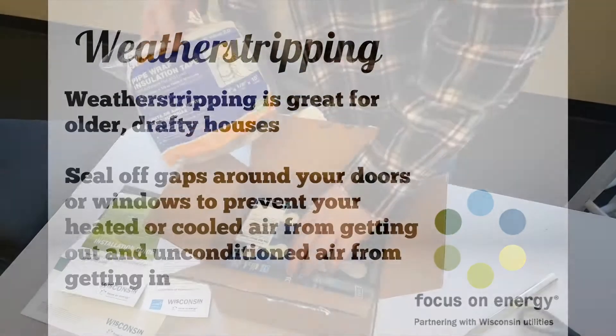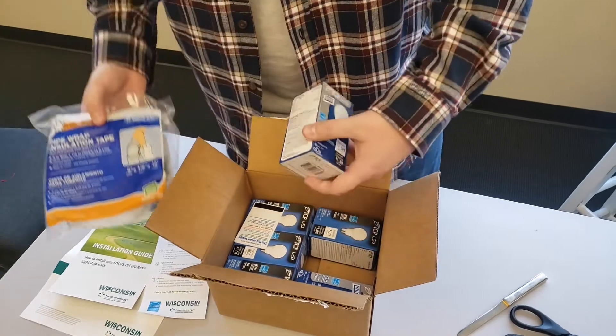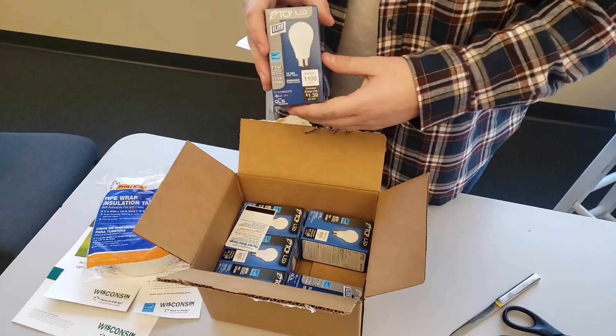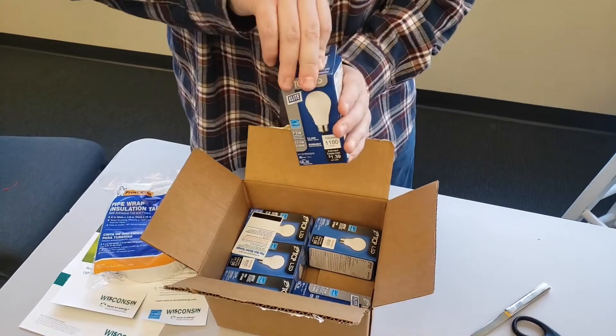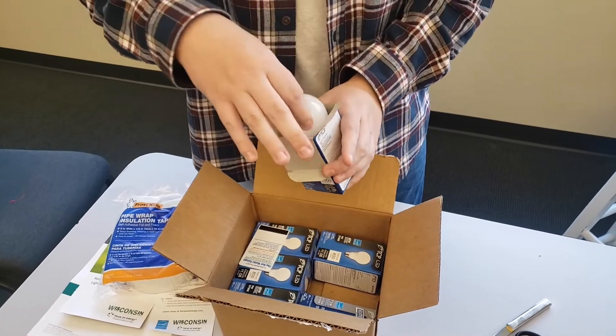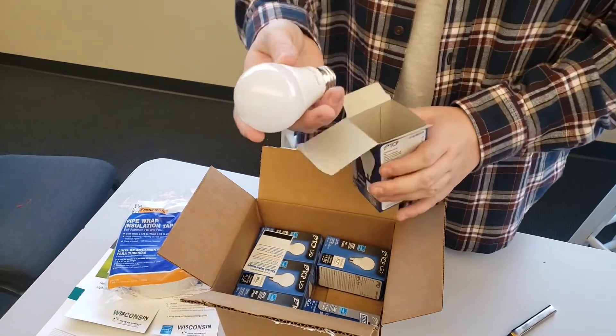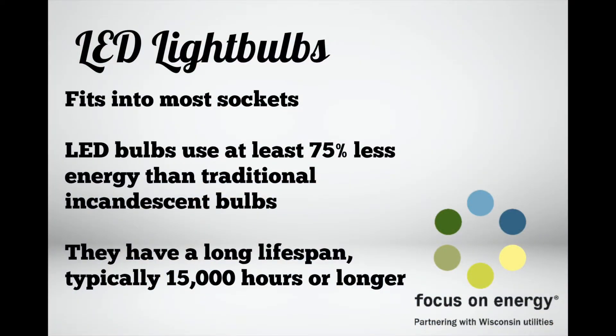What else do you have there Josh? From our friends at Focus on Energy — of course, light bulbs! These are LED light bulbs, and in case you didn't realize, they use at least 75 percent less energy than your traditional incandescent bulbs. That means they're producing less heat and more light per watt, and they have a longer lifespan.